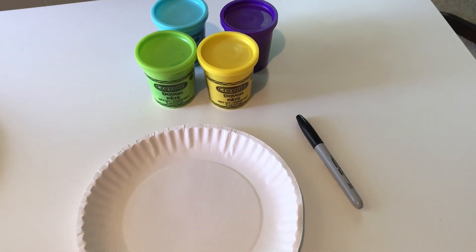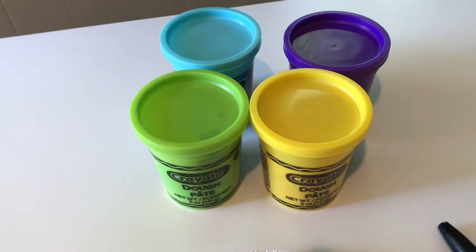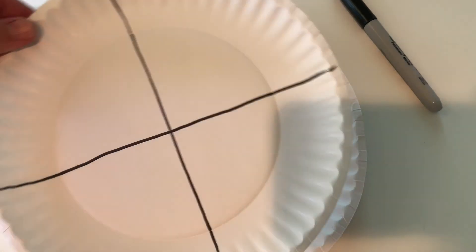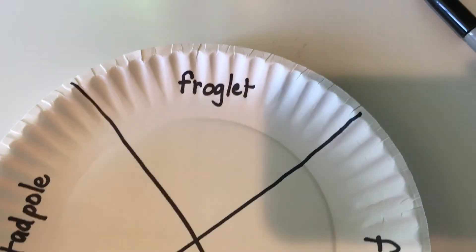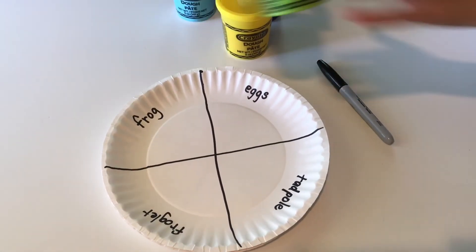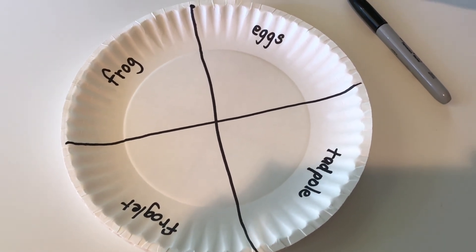Now I'm going to show you an activity that you can do at home to create the life cycle of a frog. You will need a paper plate, marker, and Play-Doh — you can use any brand in any color. First, take the paper plate and marker and draw four sections, then label those sections: eggs, tadpole, froglet, and frog. Now take a container of Play-Doh and use your imagination to create each of those stages of the life cycle of a frog.